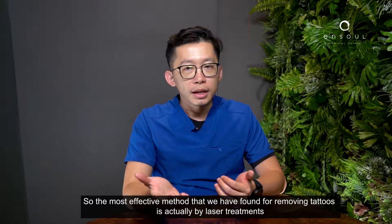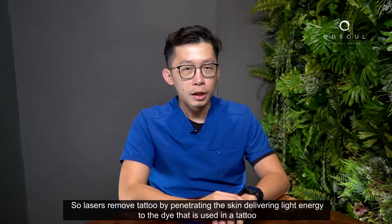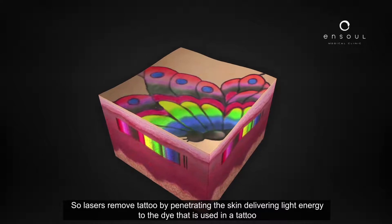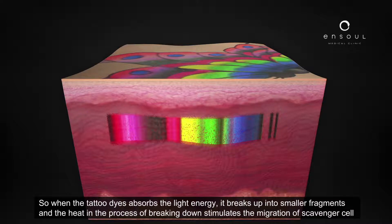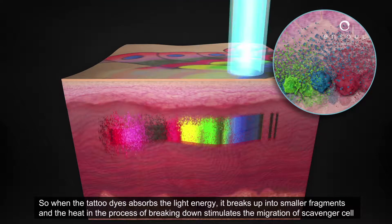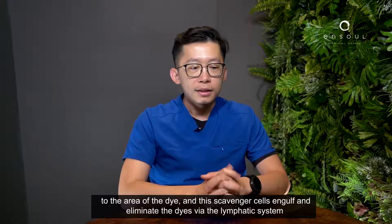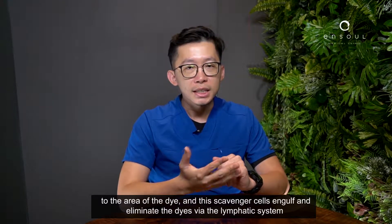The most effective method we have found for removing tattoos is actually laser treatment. Lasers remove tattoos by penetrating the skin and delivering light energy to the dye used in the tattoo. When the tattoo dye absorbs the light energy, it breaks up into smaller fragments, and the heat and the process of breaking down stimulates the migration of scavenger cells to the area. These scavenger cells engulf and eliminate the dyes via the lymphatic system.